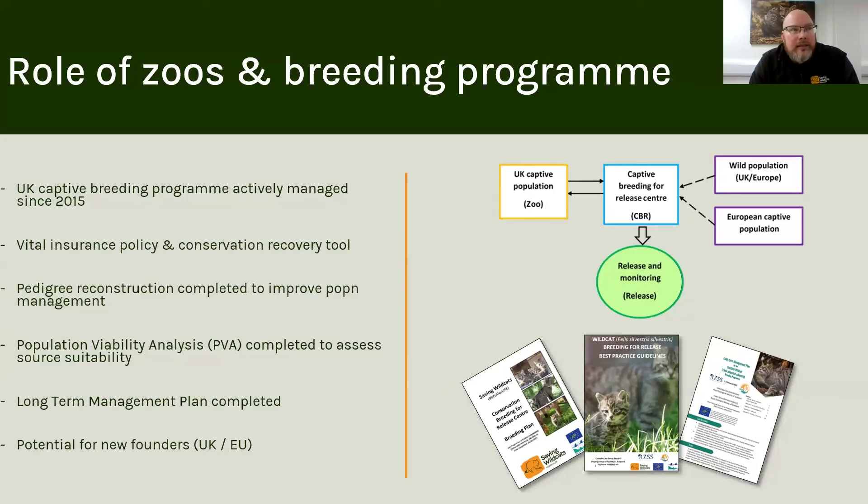As the Royal Zoological Society of Scotland, the lead partner of Saving Wildcats, we're a member of the British Association of Zoos and also the European Association of Zoos. With the European Association we do a lot of our work and we've developed really important documents and plans where we can look forward to a long-term sustainable plan for wildcat management.